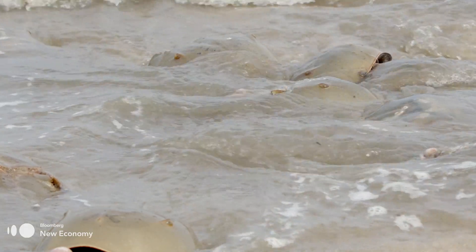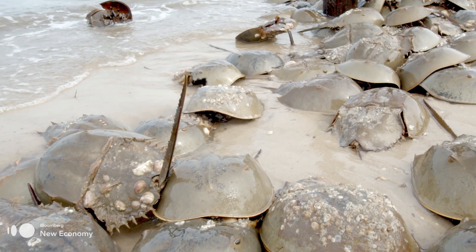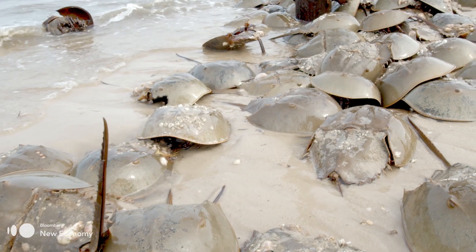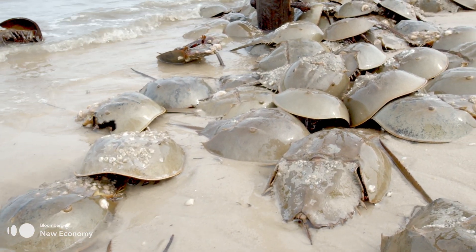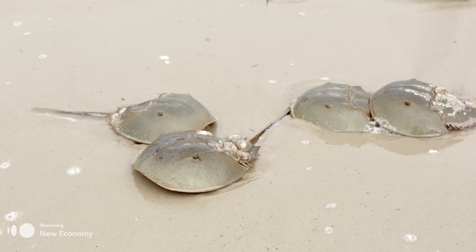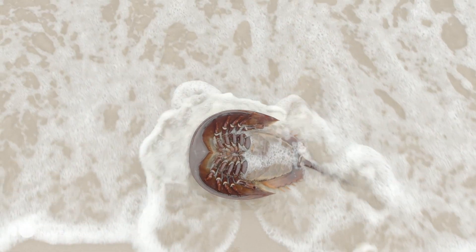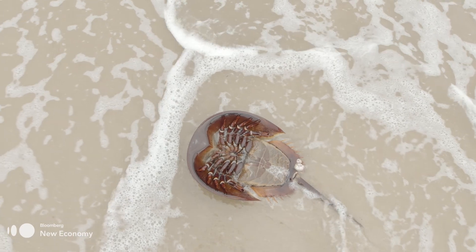The horseshoe crab — a living fossil that has called Earth its home for almost half a billion years. It's outlived dinosaurs and survived mass extinctions and ice ages, but today it's facing a new threat. Their adaptations have worked with the way the Earth has changed, and it's only in recent years with humans bringing impacts to their population that they've started to have declines.